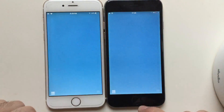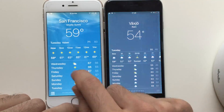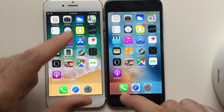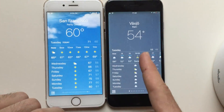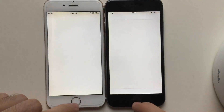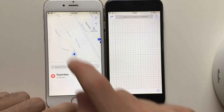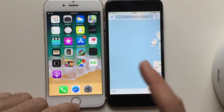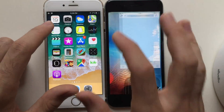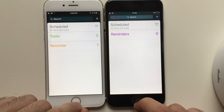Weather app seemed like iOS 11 was a little bit faster, but actually iOS 9 was a little bit faster. Maps — iOS 9 seems a bit ahead of iOS 11 there. Reminders — iOS 9 as well.